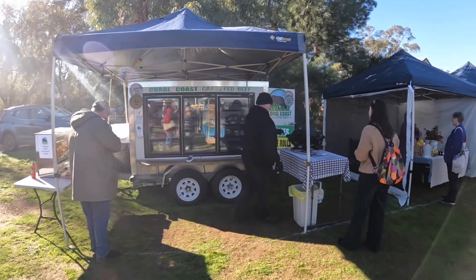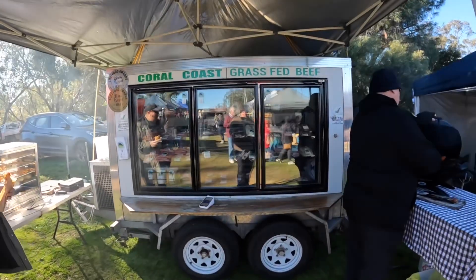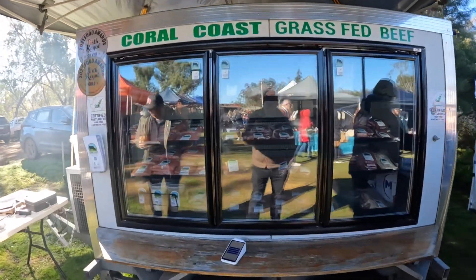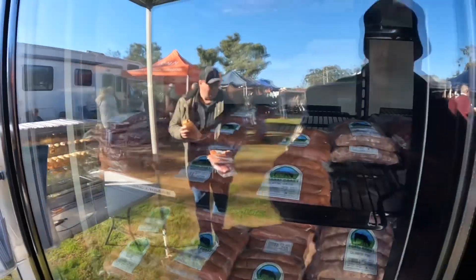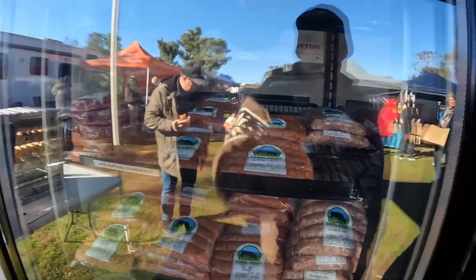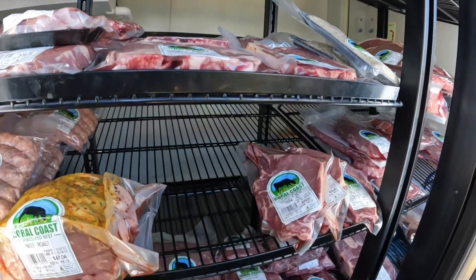This is one of our other local vendors — they do grass-fed beef. This is all beef that is grown up around Dongara, processed down in Jinjin, and then sold at the local farmers market. This is really great quality beef.